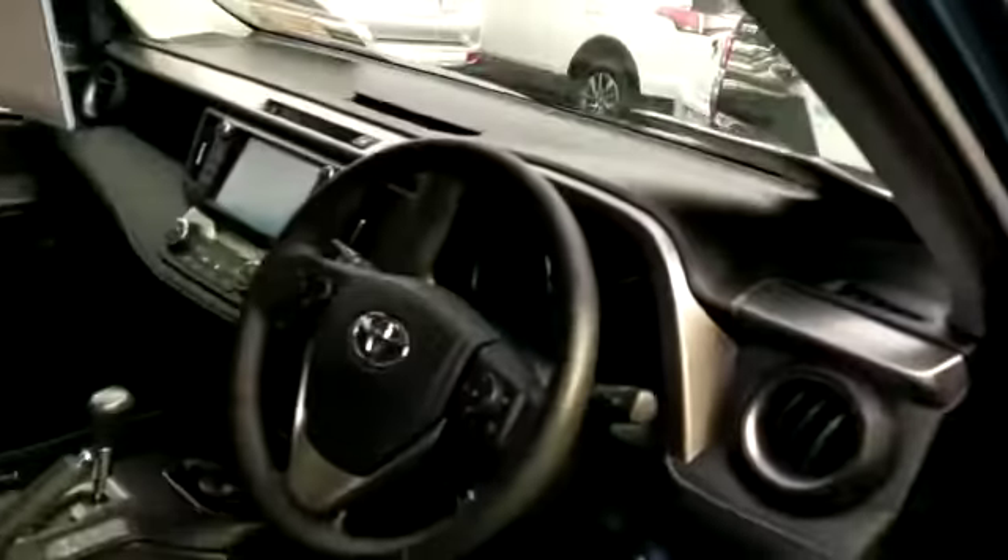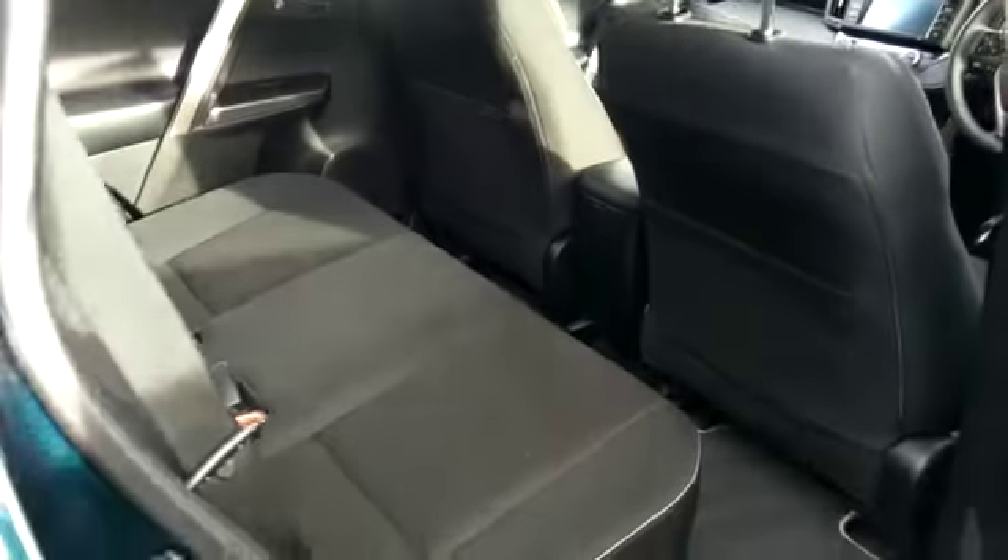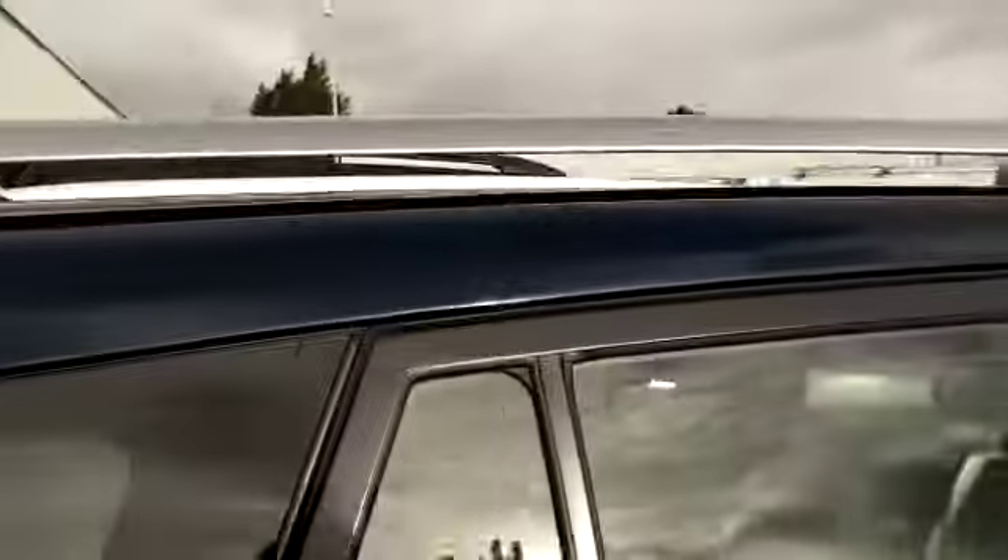In the rear we have ISOFIX points for seats, plenty of leg room, a power folding rear boot, and we also have the chrome roof rails as well.